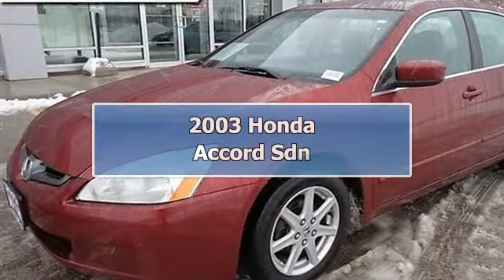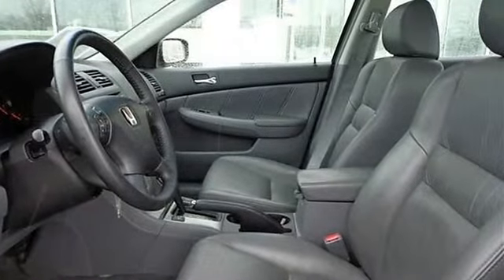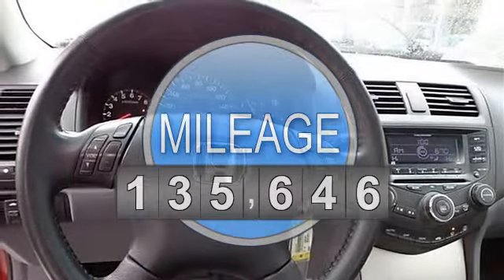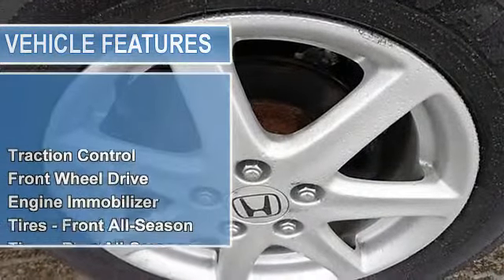2003 Honda Accord SDN 4-Doors Car. This vehicle features the following equipment: Automatic, gas 5-6, 3.0L-184, FWD traction control, front wheel drive, engine immobilizer.